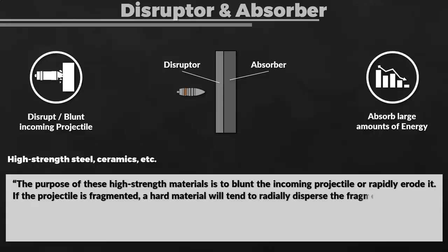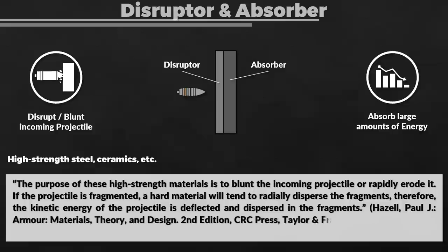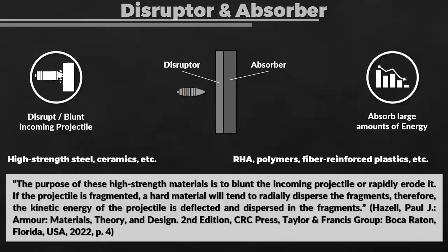If the projectile is fragmented, a hard material will tend to radially disperse the fragments. Therefore, the kinetic energy of the projectile is deflected and dispersed in the fragments. Additionally, we want a material that serves as an absorber — one which can sustain large amounts of plastic deformation before it fails. Examples of absorbers would be rolled homogenous armor, polymers, or fiber reinforced plastics.